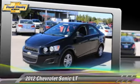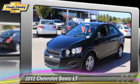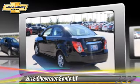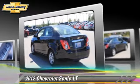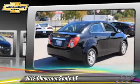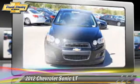Powered by a 1.8-liter four-cylinder engine with a 6-speed automatic transmission, this vehicle, with fewer than 40,000 miles on the odometer, gets up to 35 miles per gallon. This Chevrolet Drive features